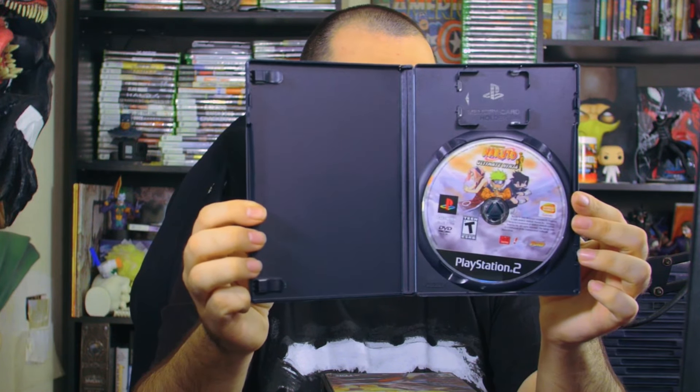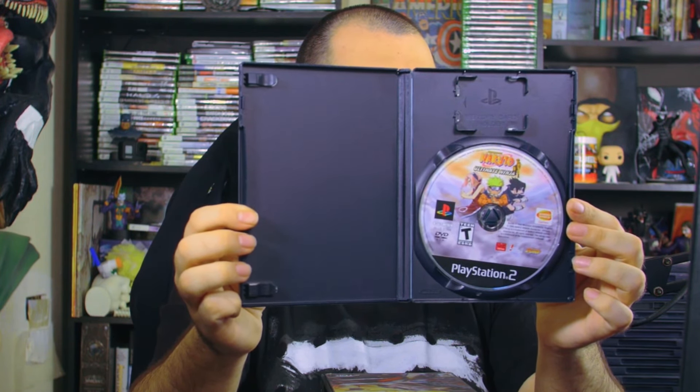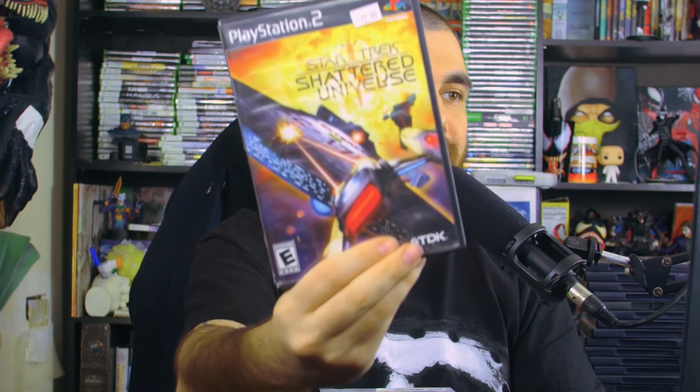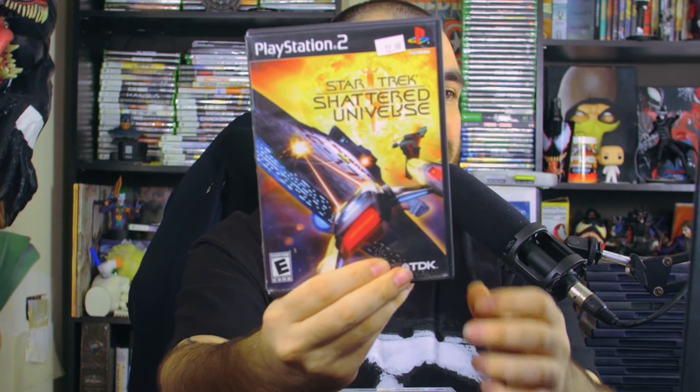Naruto is great — I think I'm on season three, it's fire. I also picked up Naruto: Ultimate Ninja, which looks like a combat-type game. I wonder if it gets open world — that'd be cool. Unfortunately no manual but it has the game disc with Sasuke, Naruto, and Sakura. There's also the demon of the mist from the first real villain they fought — I hope you get to play him.